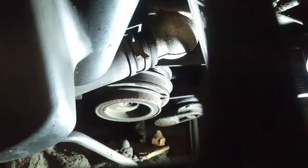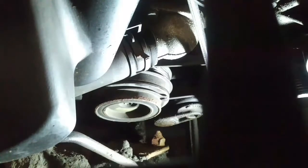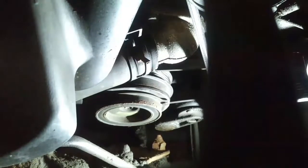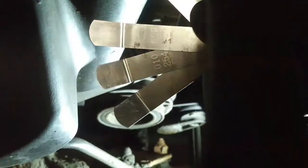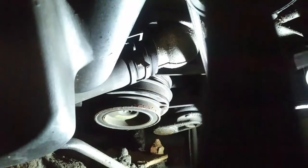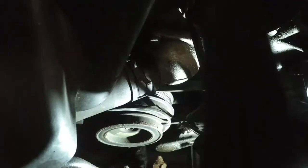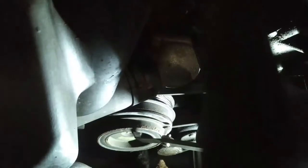I'm going to check the air gap here. The spec is around 10 thou, and realistically as close as possible without dragging, since less magnetic energy is needed to pull the drive plate in. I have three feeler gauges — 11, 10, and 9 thou, totaling 30 thou — and putting all three together they easily fit in between the pulley and the drive plate. So there's well over 30 thousandths of an inch gap. I'm going to remove the bolt and see if there's a selective shim in there that we can replace.